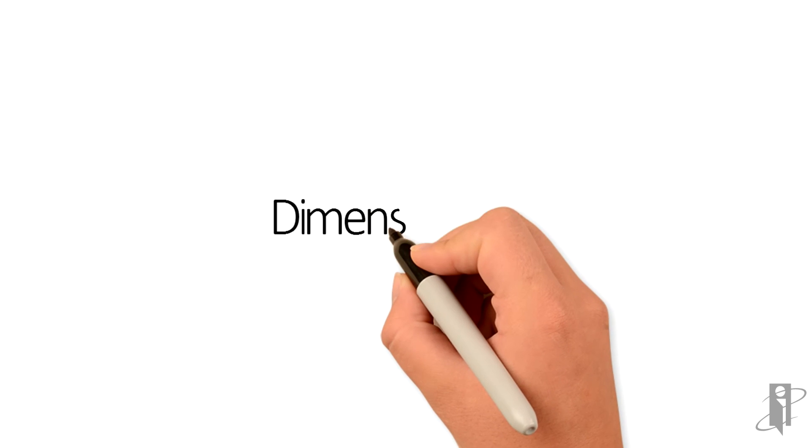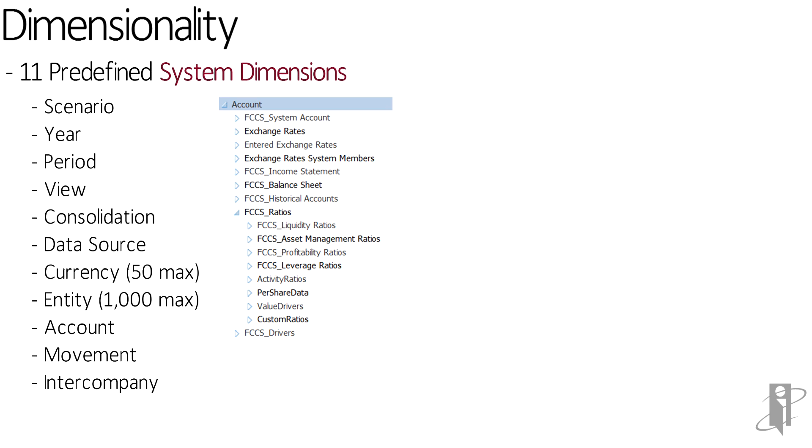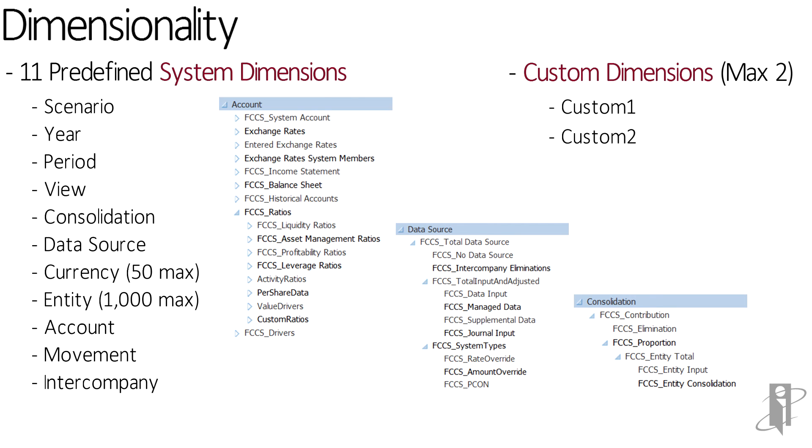As of July 2016, these are the predefined system dimensions. Oracle will continue to add new accounts and new capabilities that will expand some of the upper-level caps, and they may add additional custom dimensions. As of July 2016, you can essentially have two custom dimensions, and if you turn on multi-GAAP, it takes up one of your custom dimensions. So as the product continues to evolve, we'll see these dimensions evolve — but at the moment there are 11 predefined system dimensions and two custom dimensions.